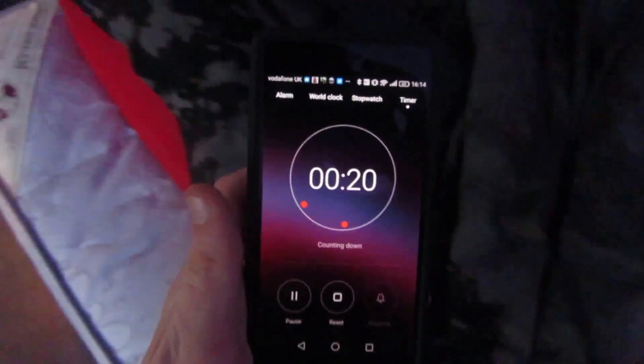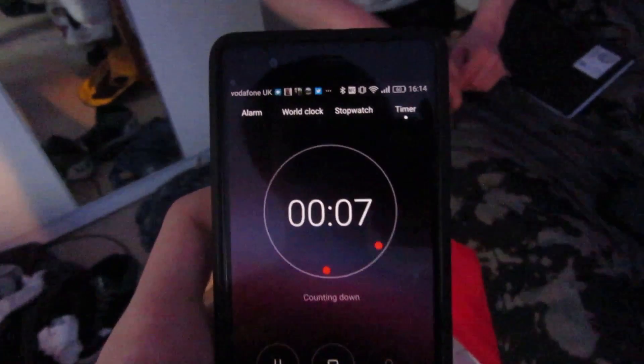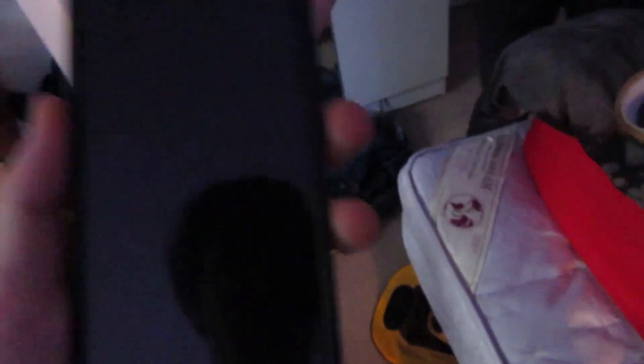30 seconds left, boys. That is not a raft currently — that is a Jaffa Cake box. You wait and see. 20 seconds. I've got a timer on just for me — it's 12 seconds fast. 8, 7, 6, 5, 4, 3, 2 — my timer went off. Done. Stop. Don't touch it. Put it down. Amazing.